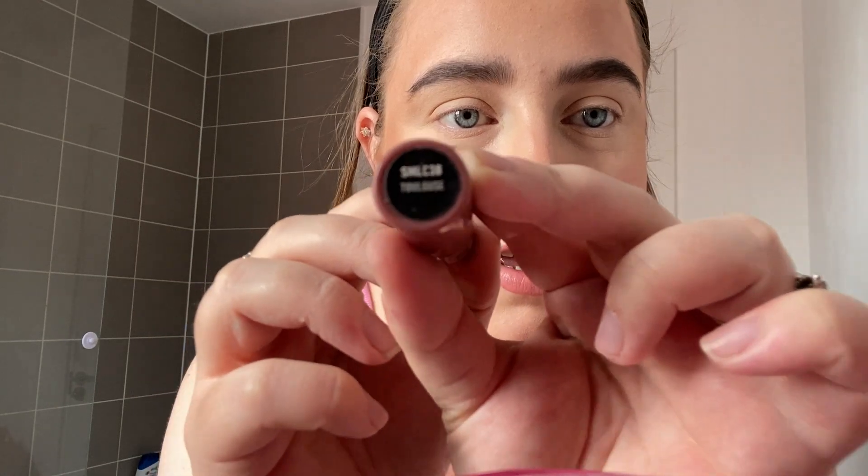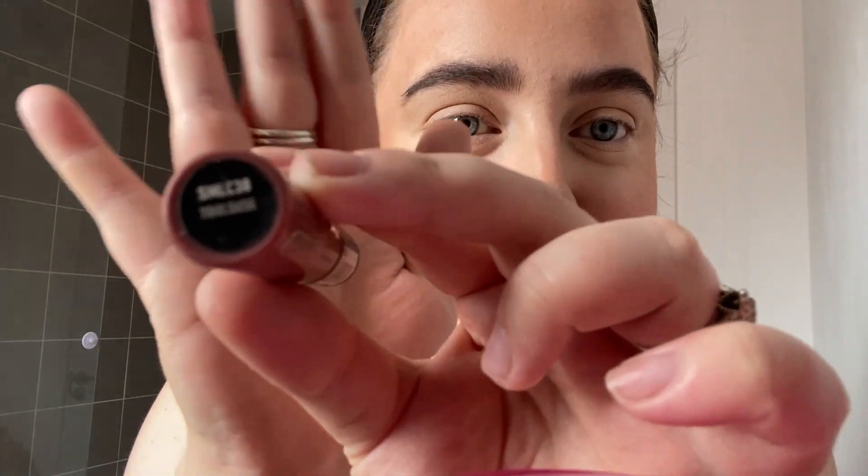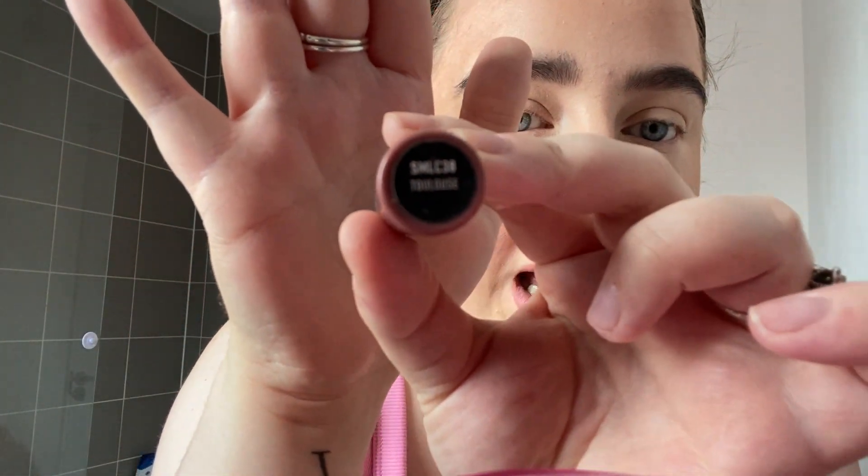I'm using the NYX Soft Matte Lip Cream - these are my favorites, it's practically all I use. I love this color, I think it's called Toulouse. I've just quickly brushed my hair and then I'm going to go get the New Look parcel and try the clothes on. I'll use the mirror and just show you when I do that.